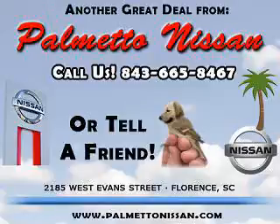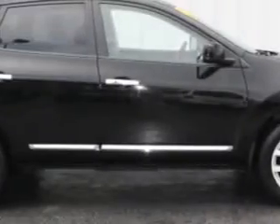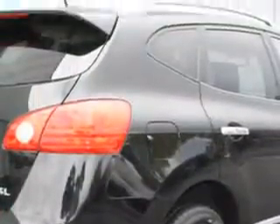Thank you for shopping Palmetto Nissan. Imagine driving this super black 2011 Nissan Rogue SV, equipped with a 4-cylinder engine and an automatic transmission.